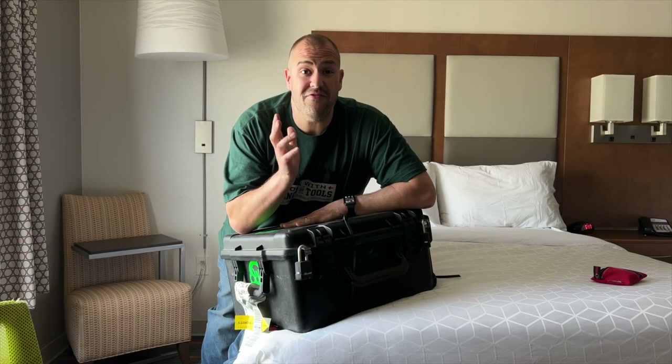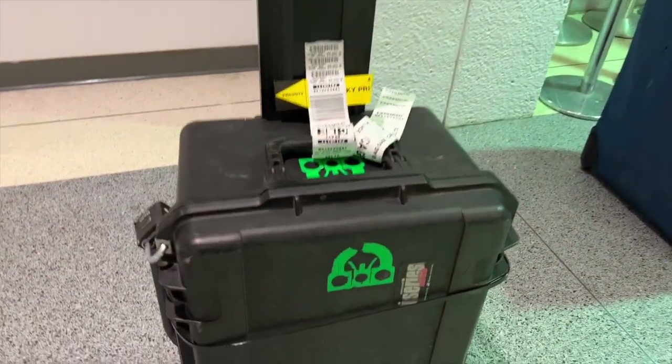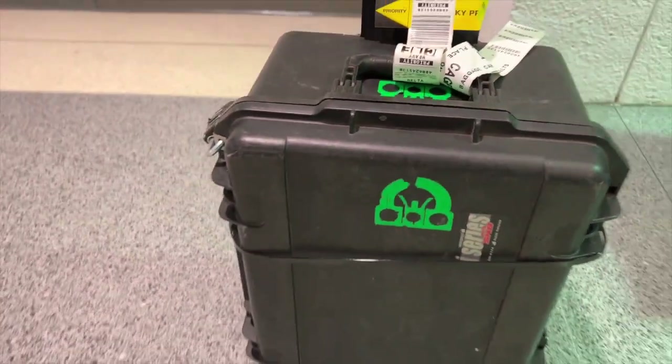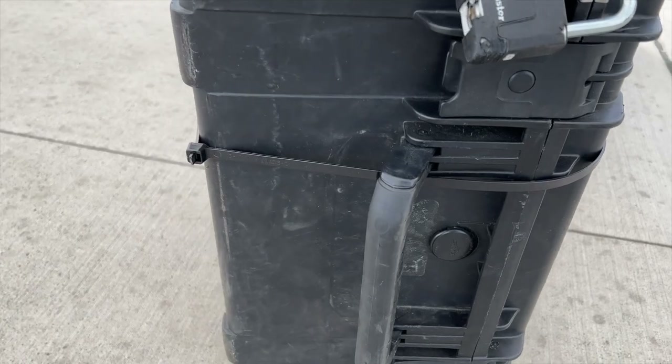If you get to the baggage claim and your stuff is not there, don't freak out. It might be at a special luggage center, which is typically when I fly Delta, I have to go there every single time. They have this policy where they think they're keeping you safe by putting this huge zip tie around your luggage.